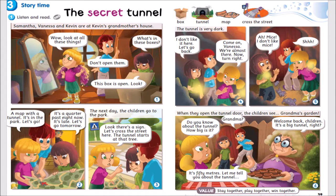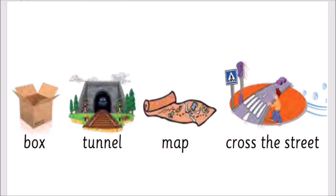Module 3. Storytime. Vocabulary: Box. Tunnel. Map. Cross the street.